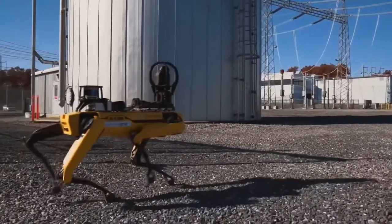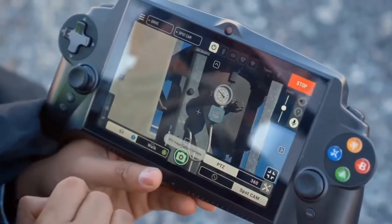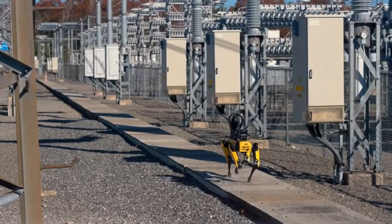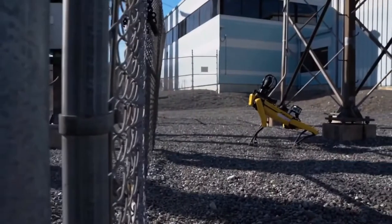In Spot, they see the opportunity to capture more frequent, reliable, and comprehensive data sets to realize operational efficiencies and, even more critically, mitigate risk. Spot uniquely solves data collection problems by providing mobility and automation in spaces where traditional robots have struggled.